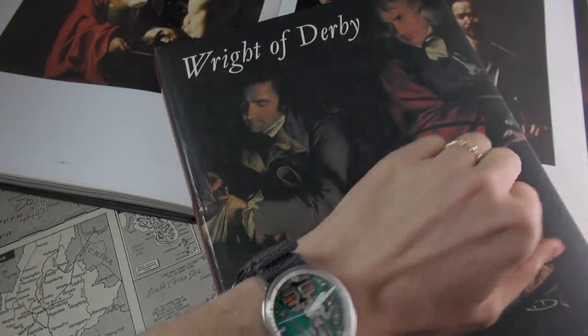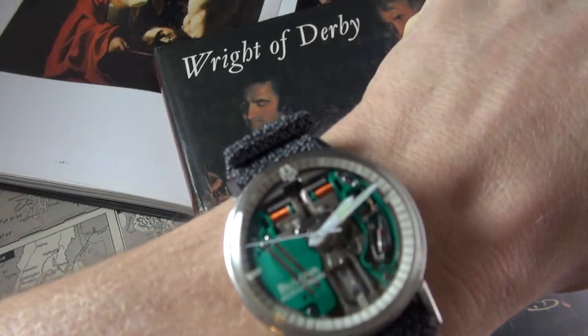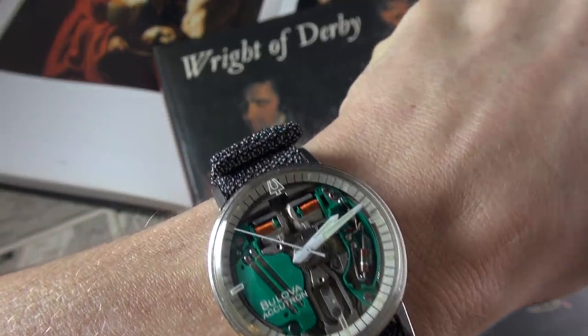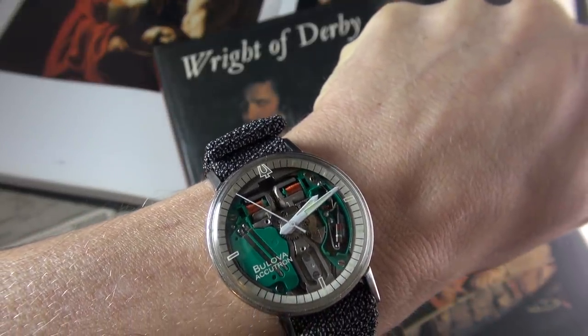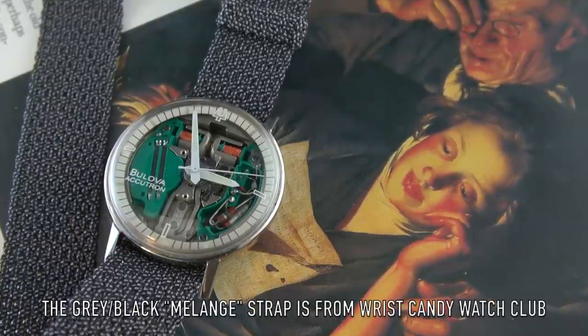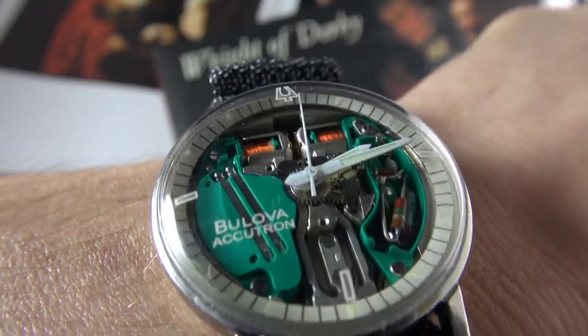Hi guys and welcome to the show. Before we get started, the obligatory wristwatch check — as we're talking about the history of scientific advancements, I'm wearing my Bulova Accutron Space View, aka the Richard Rogers.